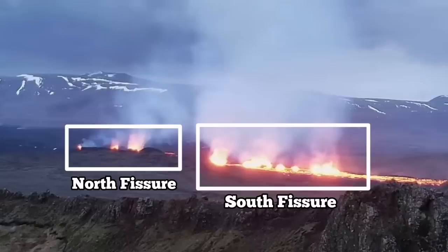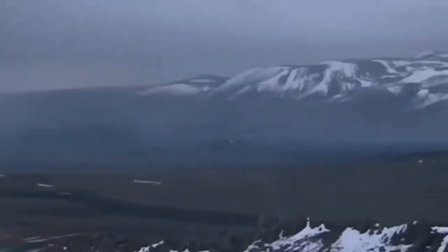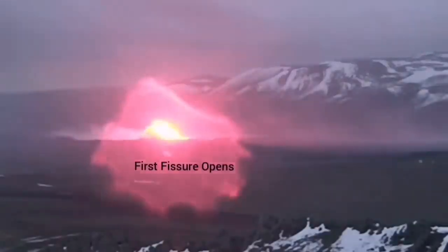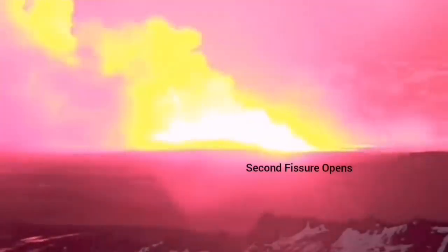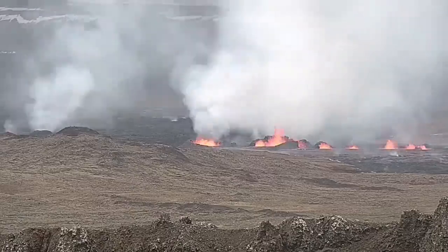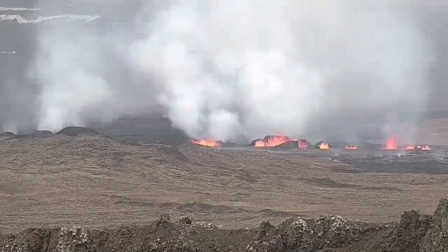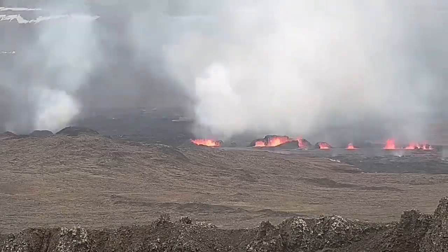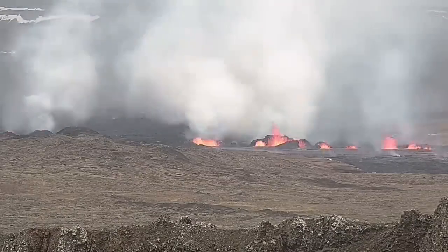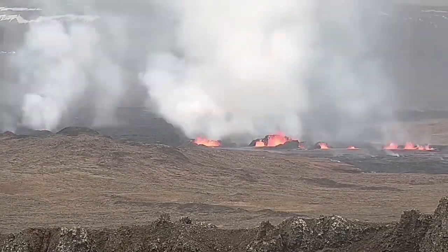There is a north fissure which erupted first and a south fissure which erupted second. This is the moment that the first fissure was opened and the second fissure opened to the right side of it, toward the south. Now you can see them — to the right is the second fissure and to the left is the first fissure — and as you can see, they are erupting and forming large craters.